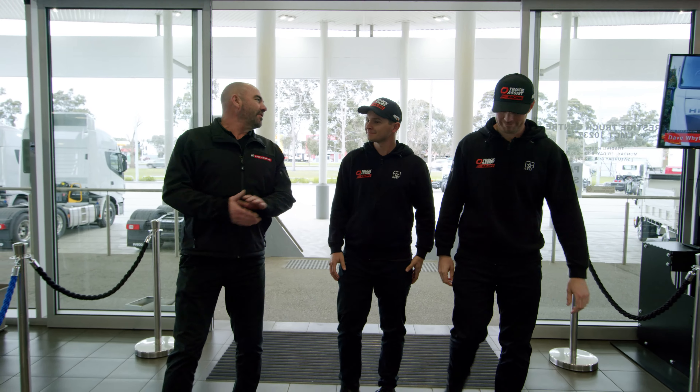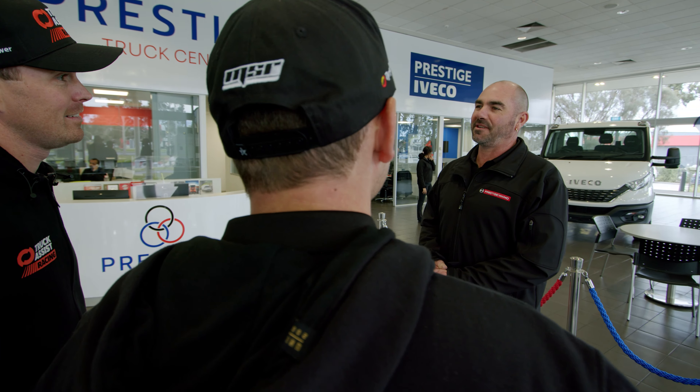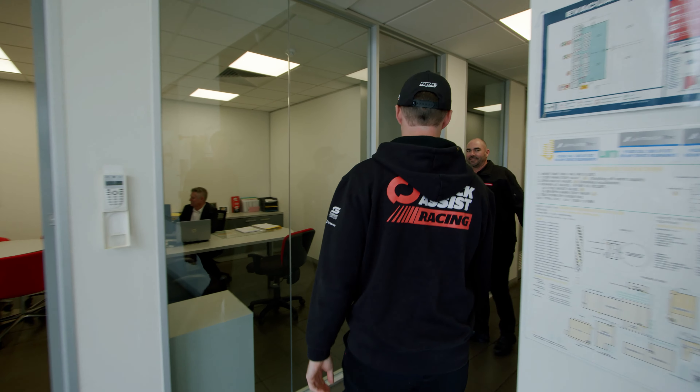Alright, congratulations on the purchase, guys. But I have seen the way you guys drive, so I think we need to talk to Brad, who's our insurance specialist. Congratulations again on the purchase of the new truck. It does come with a five-year truck assist roadside plan. I can also speak to you about insurance on the truck, which we have a referral through NTI. With all that being said, let's go down to the service department and show you where the truck will go in the event something does happen to it.